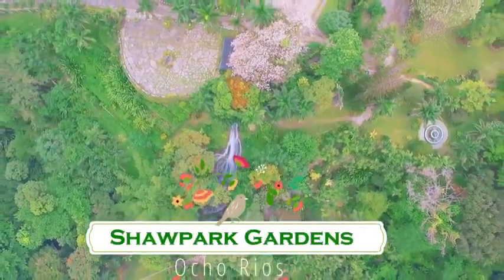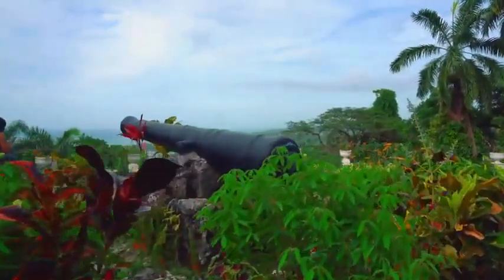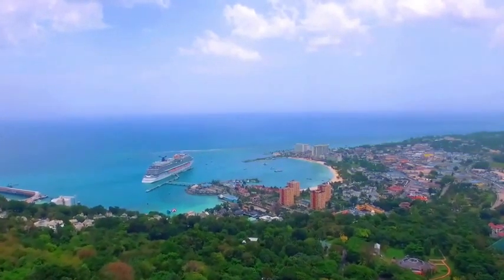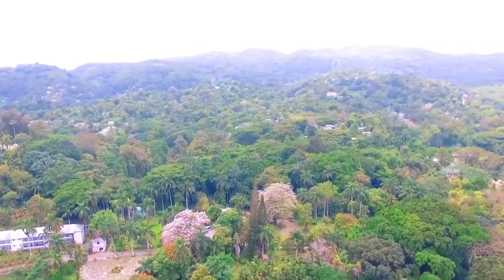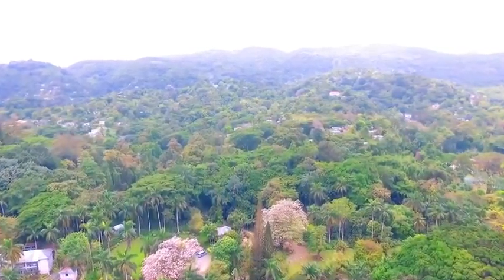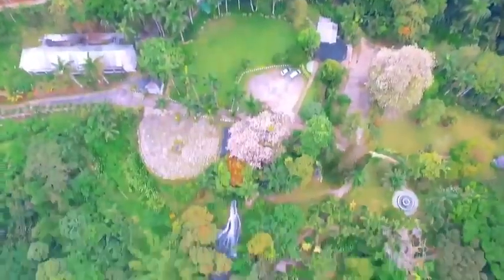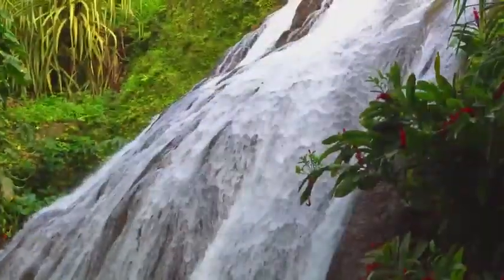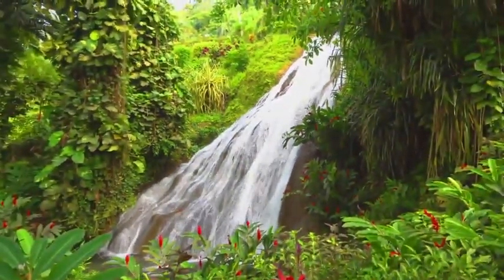Last but not least, Shaw Park Gardens. High in the hills overlooking Ocho Rios and the Caribbean, Shaw Park Gardens is a sanctuary for nature lovers. Within the 25-acre grounds, you can stroll through lush botanical gardens punctuated by tropical blooms and lily-topped ponds. Many species of birds flit through the trees, including Jamaica's national bird — the doctor bird, also called the swallow-tailed hummingbird. A waterfall cascades through the gardens, and friendly guides share their knowledge of all the botanical beauties.